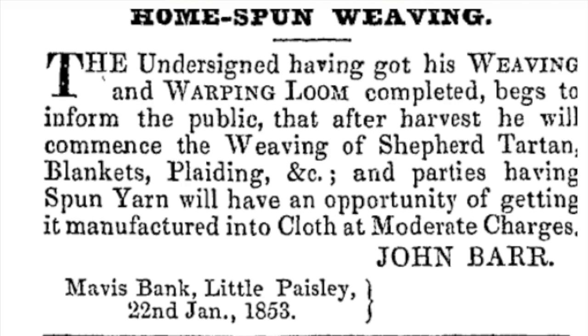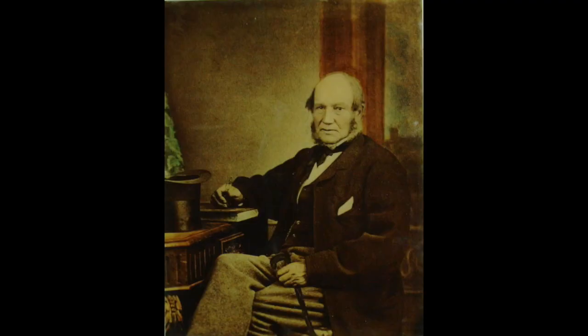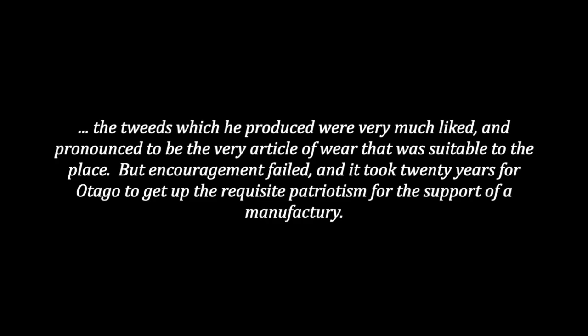James Barr, the pioneer historian — who's no relation as far as I can work out — writes in his 1879 history of the first decade of settlement that the tweeds which he produced were very much liked and pronounced to be the very article of wear that was suitable to the place. But encouragement failed and it took 20 years for Otago to get up the requisite patriotism for the support of a manufacturing.